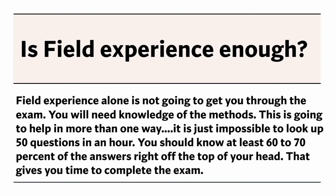Is field experience enough? Field experience alone is not going to get you through the exam — you will need knowledge of the methods. It is simply impossible to look up 50 questions in an hour. You should know at least 60 to 70% of the answers right off the top of your head. That gives you time to complete the exam.